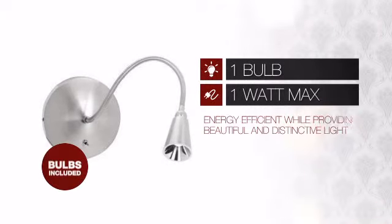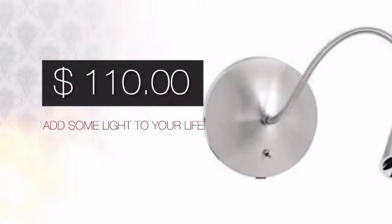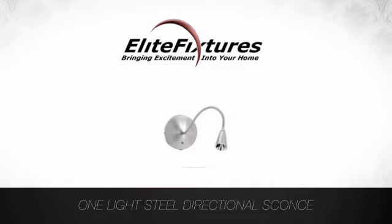Featuring a clever design, it is energy efficient while providing beautiful and distinctive light. And with a special price to go with it, it's a great way to add some light to your life. Start that lighting project today at Elite Fixtures, bringing excitement into your home.